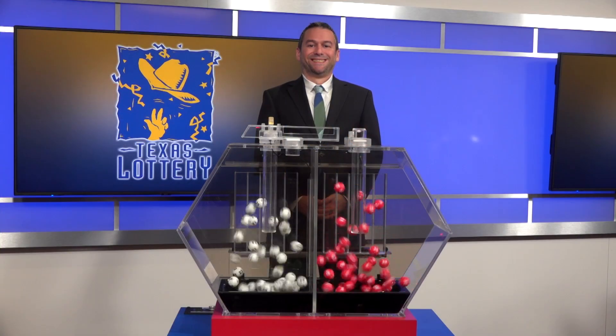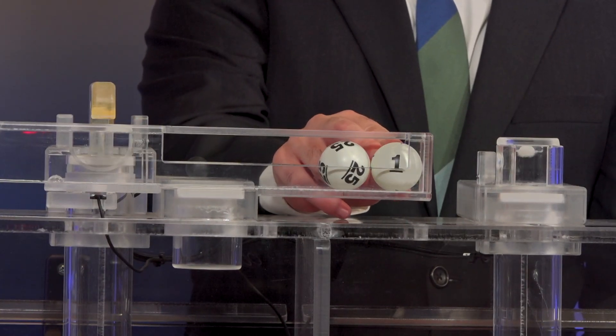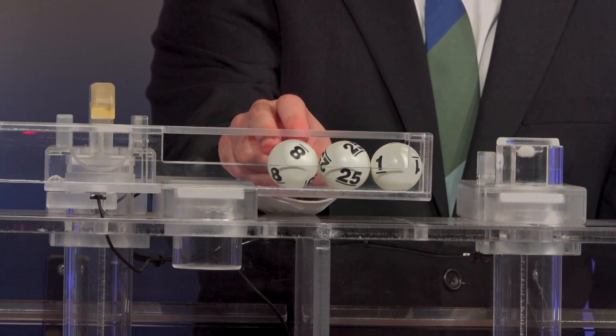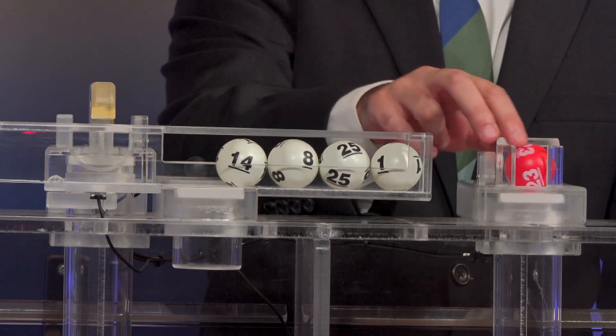Tonight's Texas Two-Step jackpot is $525,000. And the winning numbers are 1, 25, 8, and 14. With the bonus ball of 23.